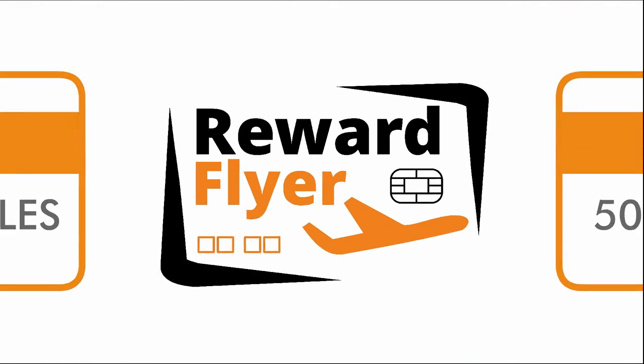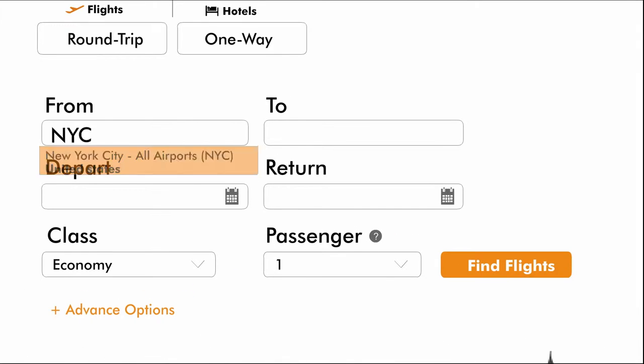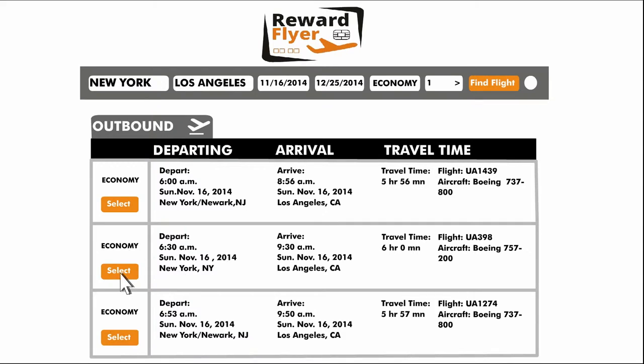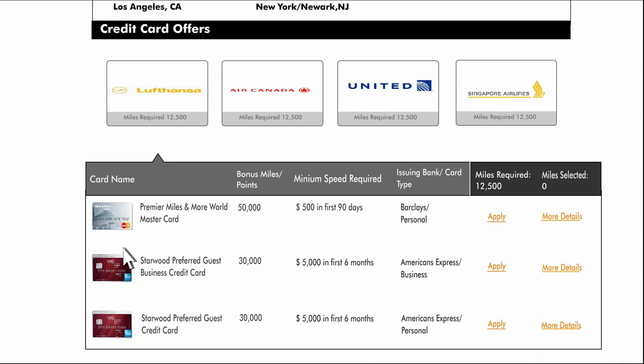Introducing Reward Flyer, a simple tool that will help you leverage the sign-up bonuses of credit cards to get you your free flight. After completing a search, we show you the miles required by the different frequent flyer programs for your flight, and the credit cards that will help you rack up those miles.